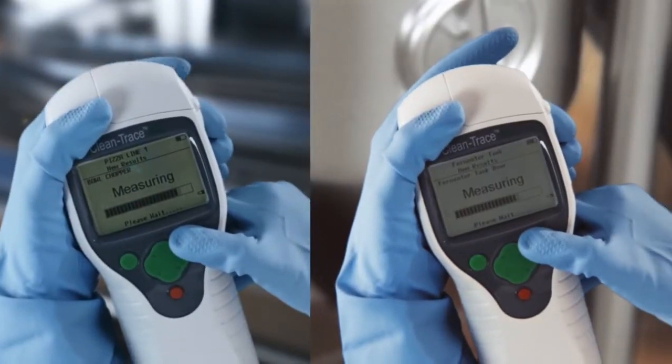With our system, it's been shown that results are much more repeatable than competing systems, and that gives you confidence that your result is correct. The 3M ATP system is so effective because it's rapid, reliable, accurate, and effective.